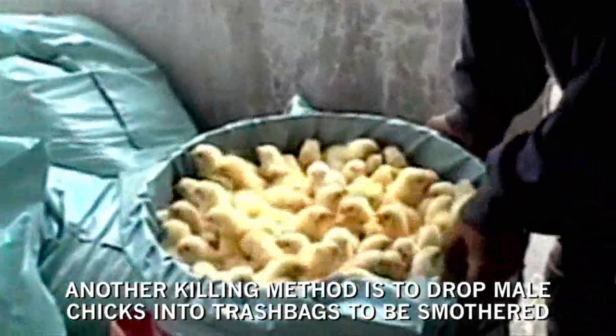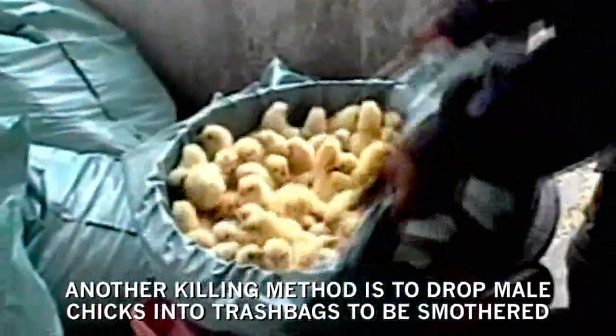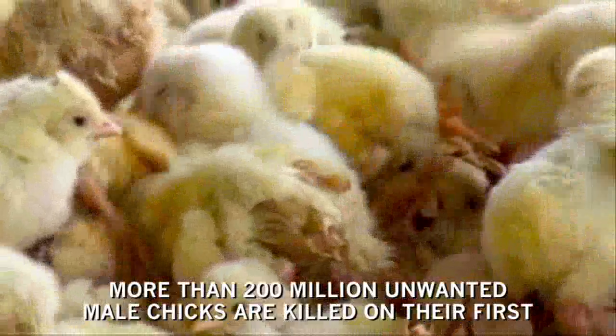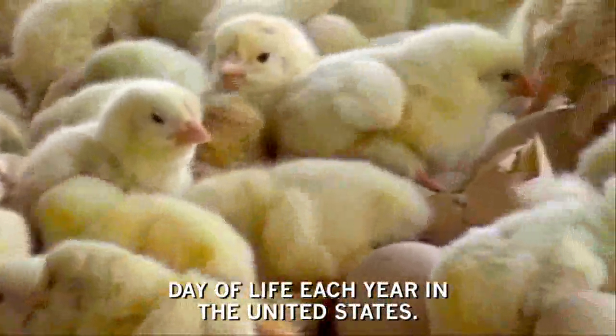Another killing method is to drop male chicks into trash bags to be smothered or suffocated. More than 200 million unwanted male chicks are killed on their first day of life each year in the United States.